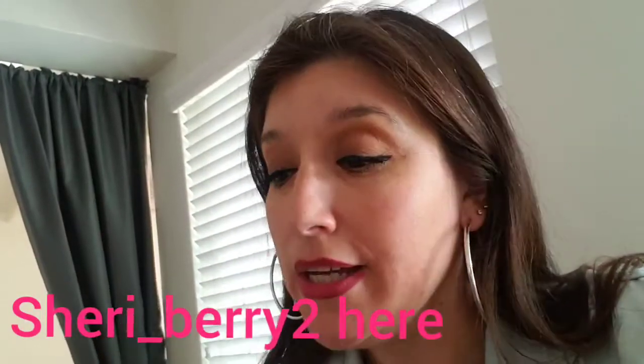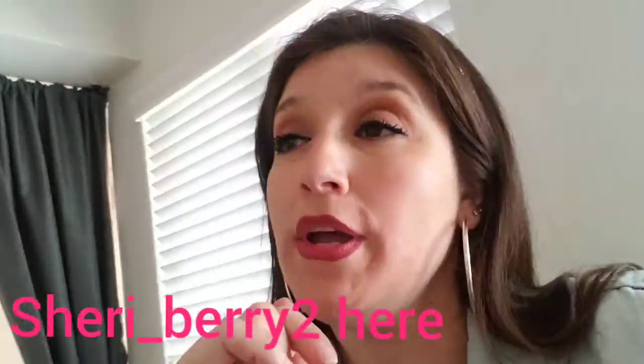Hello everyone, Sherry Berry here. Just got home with a Walmart haul, with some goodies from Walmart.